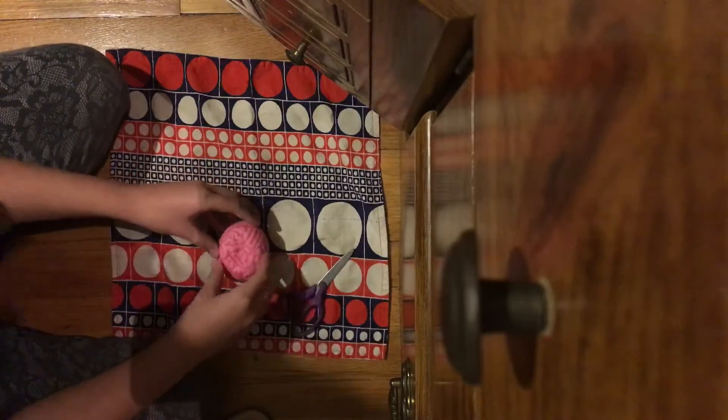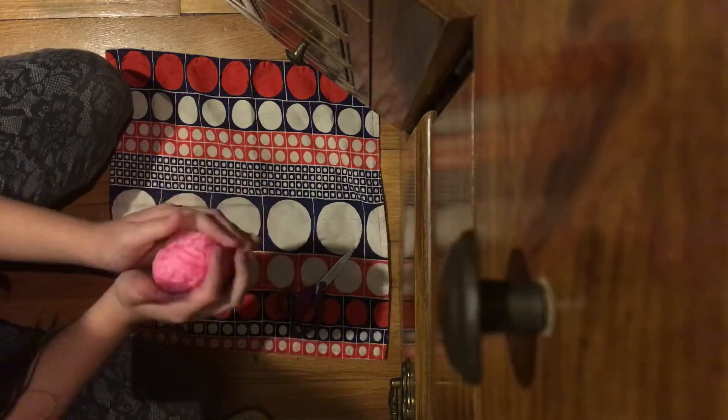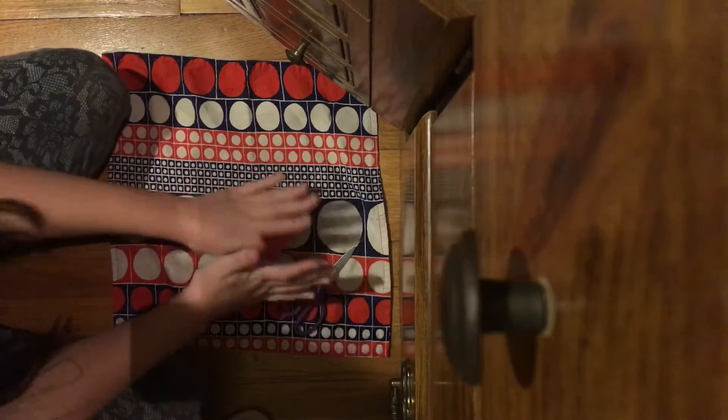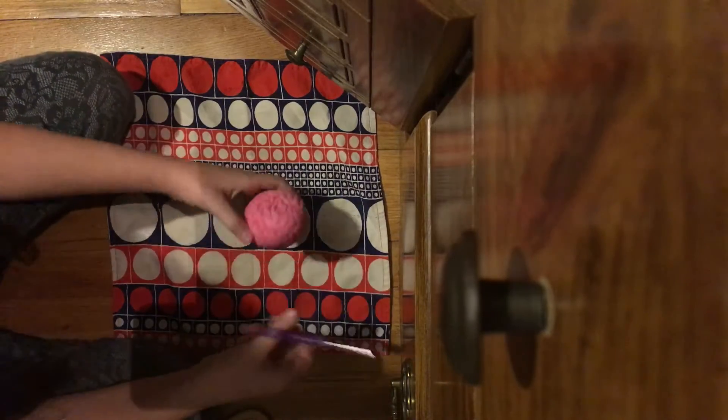Hey guys, today we're going to be cutting off this awesome brain right here. There are like really crunchy parts of it, so I don't know if it's old, but it's getting cut.